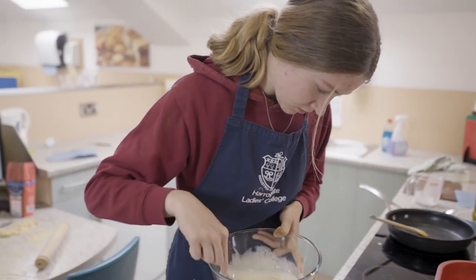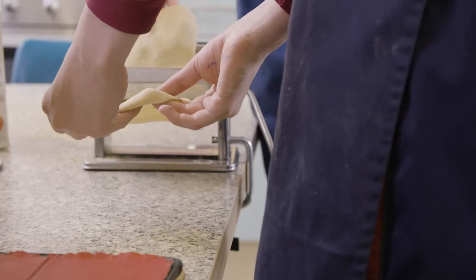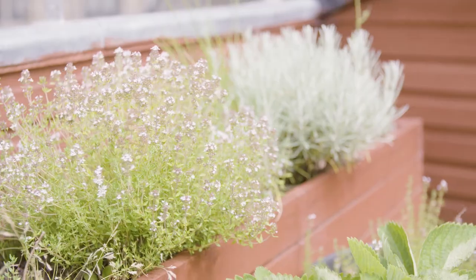This is the food and nutrition department. Girls have a chance to study food and nutrition here. Not only do they get to cook food, but they get to learn about where it comes from and grow their own food in the herb garden just outside.